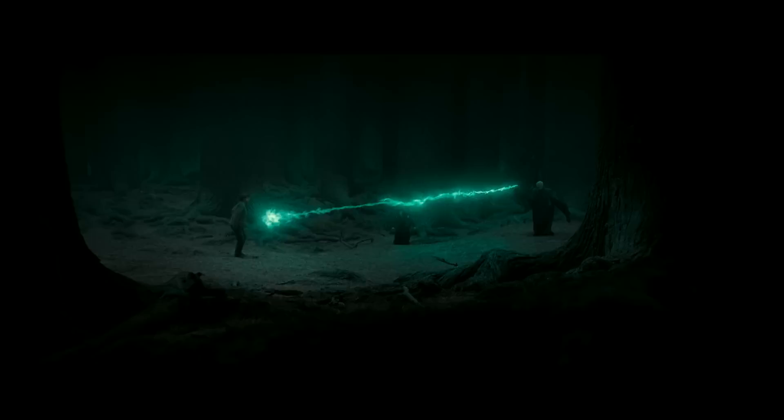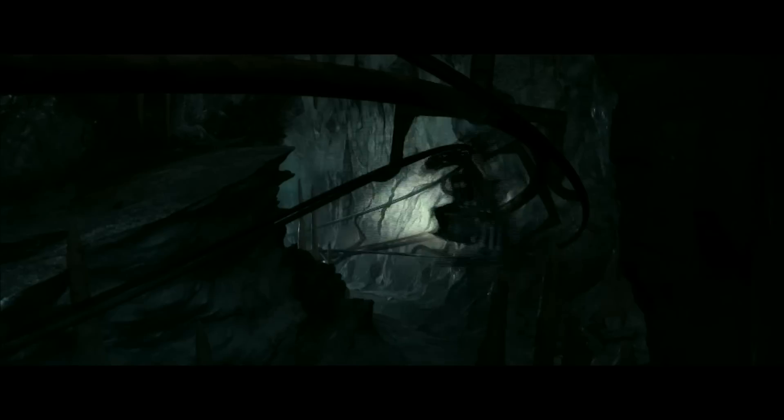That is going to be intense. This is going to be an amazing ride with so many different levels. It's going to be quite scary because it's the first time the fans can really experience the evil of Voldemort, and in 3D, I think that'll be quite a lot to handle.